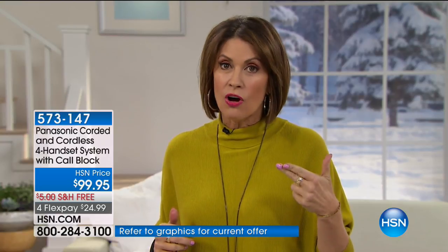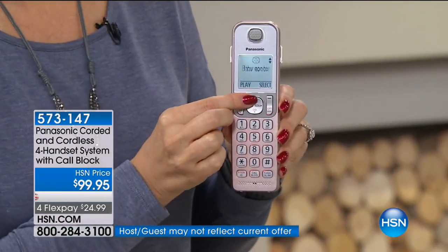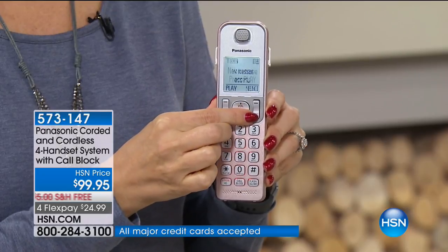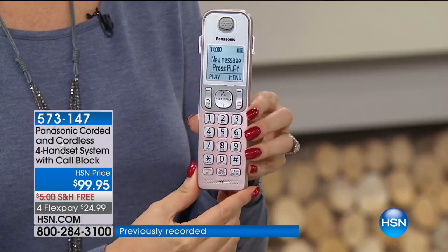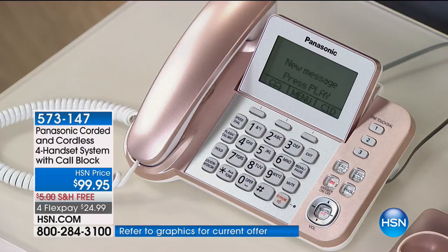The other part that's great about it is the call block. With one touch of a button, if somebody calls you and you're like, I can't believe they're calling me — just push the button, they are completely blocked. It works as a baby monitor. It is an incredible piece of technology. And one of the things that sets it apart from everything else is the color. Are they beautiful? We have it in the rose gold that you're seeing right here.